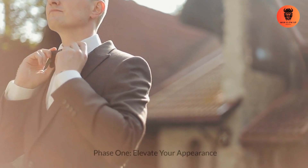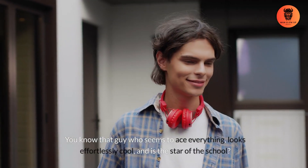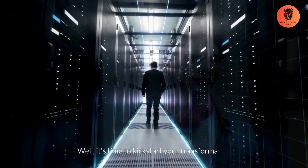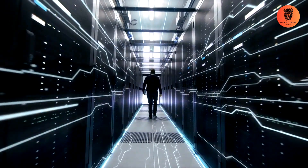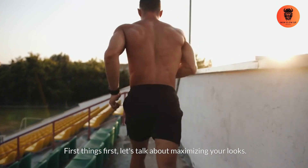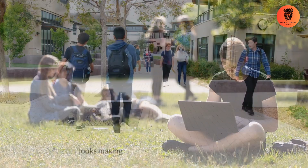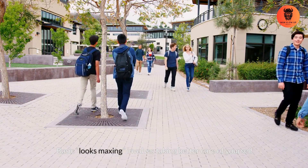Phase 1: Elevate your appearance. You know that guy who seems to ace everything, looks effortlessly cool, and is the star of the school? Well, it's time to kickstart your transformation. First things first, let's talk about maximizing your looks. Some are blessed with good genetics, but all of us can reach our genetic potential. Basic looks maxing involves taking better care of yourself.